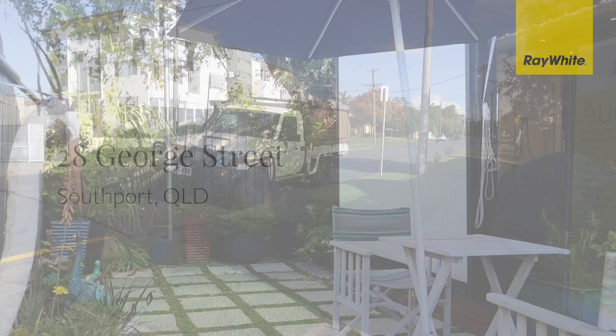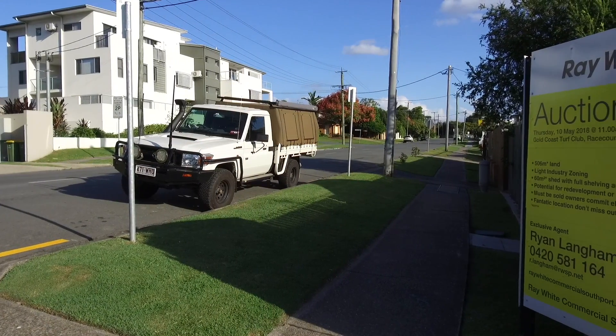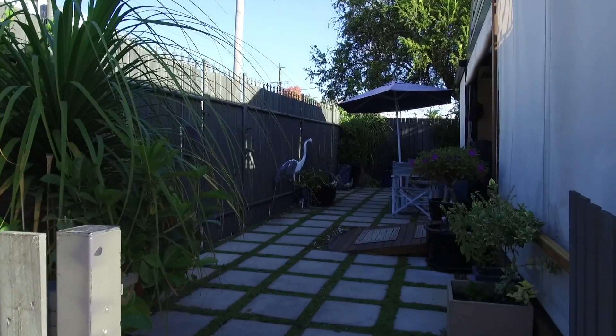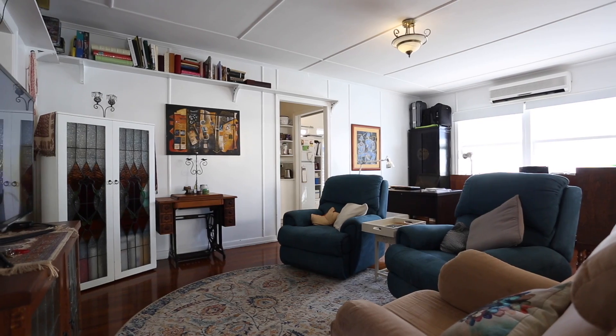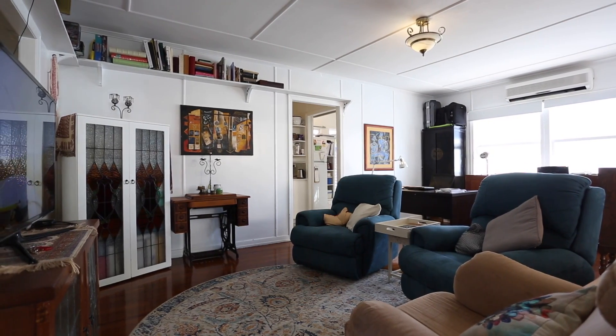Situated on the fringe of the CBD and surrounded by schools, shops, public transport routes and major roads, this freehold property is in the perfect location for a small business looking to be close to Central Southport without the big price tag.